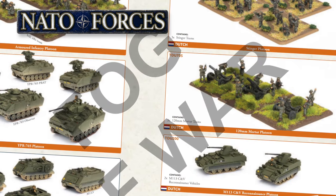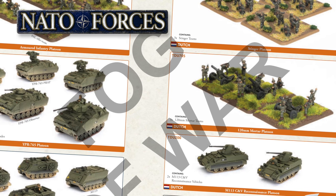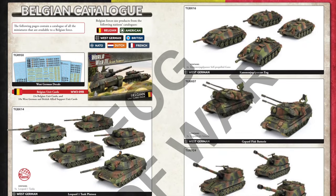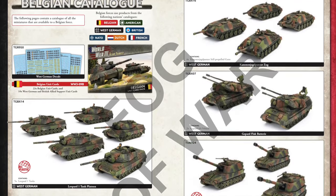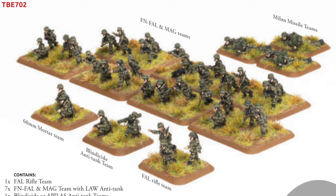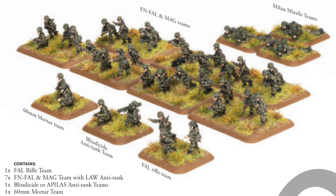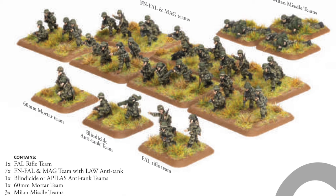Dutch forces also get mortars — the TDU-705, the 120mm mortar platoon — which operate alongside their own tracked transports. While ANZAC forces have new units, none of it is new kits. Belgium is similar: despite being a new nation, all their gear is taken from other nations' existing kits. Only their infantry is new. The box includes figures for seven FN-FAL rifle teams, plus a command team, three Milan missile teams, a 60mm mortar team, and a Blindicide or Apilas AT team. As far as I can see, that's all the new releases.